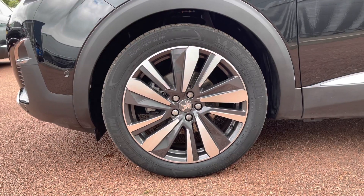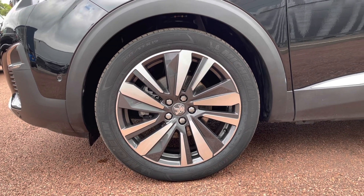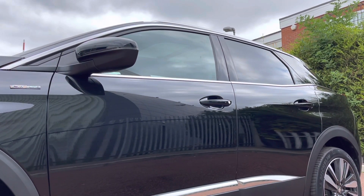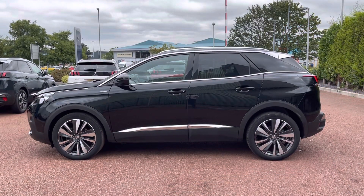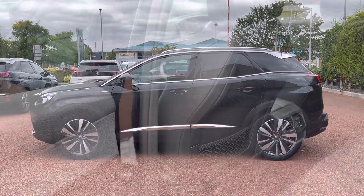Moving down to the alloy wheels, you can see we have the 18 inch Detroit diamond cut alloy wheels which add a little bit of extra flair to the car. Moving up, you can see the GT Line badging as well as the electrically adjustable mirrors, and the gorgeous paintwork with lovely chrome detailing.